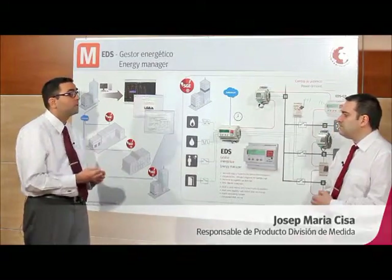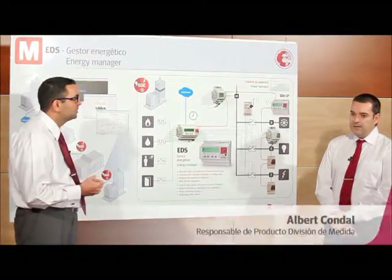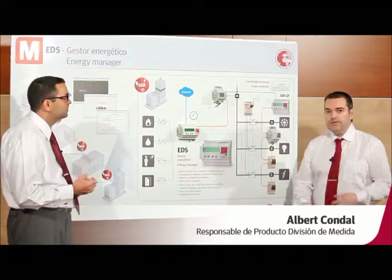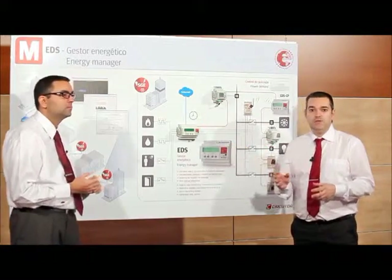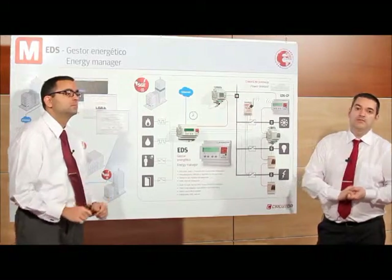From what you are saying, this unit seems to be ideal for medium-sized device systems. Do we have any market benchmark? Yes, there is currently an energy management system that already has over 2,000 units recorded and monitoring the data of remote installations.